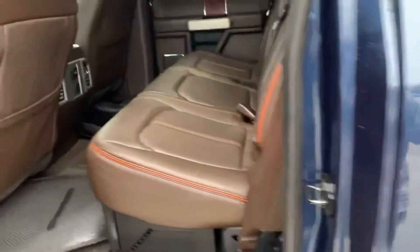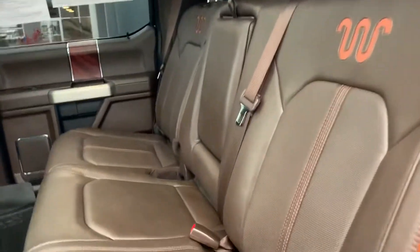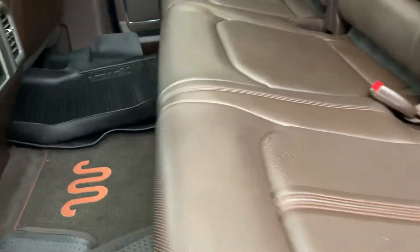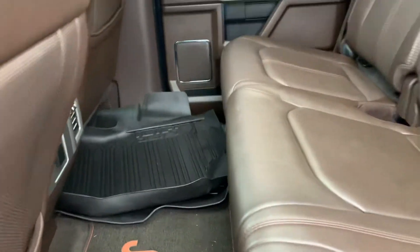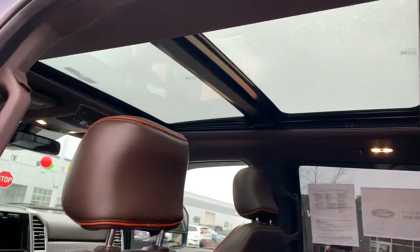I'm going to take you to the inside. You'll see we got the unique King Ranch interior — leather, beautiful, unique King Ranch carpeted floor mats, along with the winter liners. And if you look up here, you'll see that we got a beautiful panoramic sunroof. This truck is absolutely beautiful.